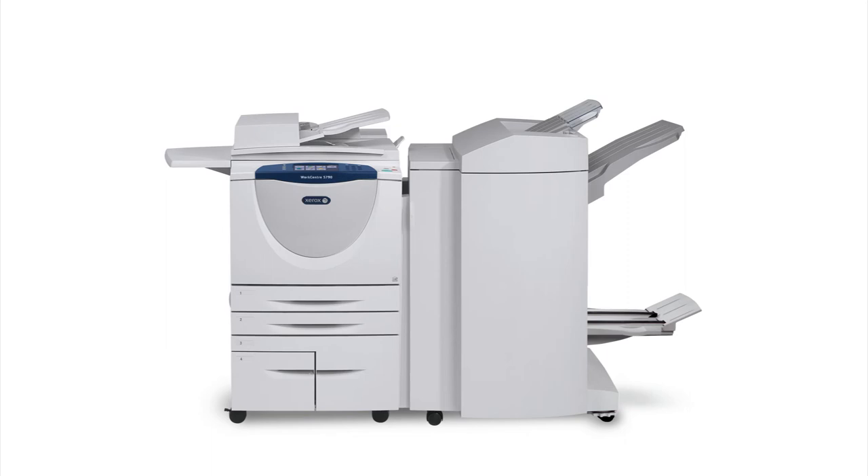For a modular unit that can be configured to meet the demands of your busy office, check out the Xerox WorkCenter 5700 series today.